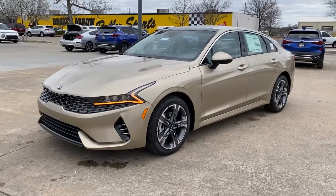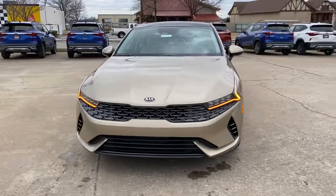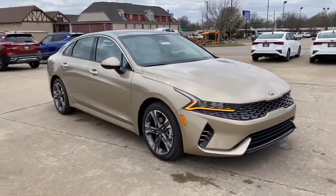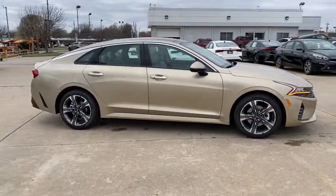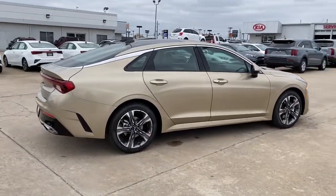Looking for your dream car? It could be the 2021 Kia K5. Enjoy a tour of this sleek Kia K5, the surprisingly affordable upscale four-door sedan with a luxurious feel, standard driver assist safety features, and loads of sophisticated style.